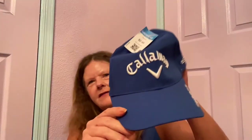Looks like I got some hats. I got a Callaway Apex Chrome Soft hat in excellent condition — it says Odyssey on the back and it's adjustable. Hopefully at least $20 for that.